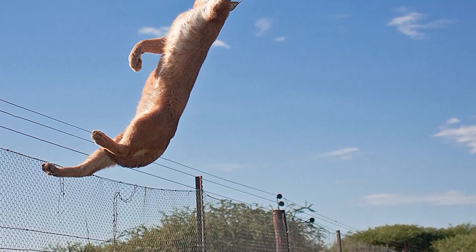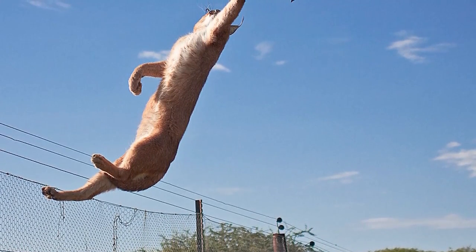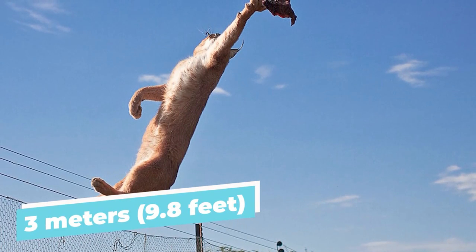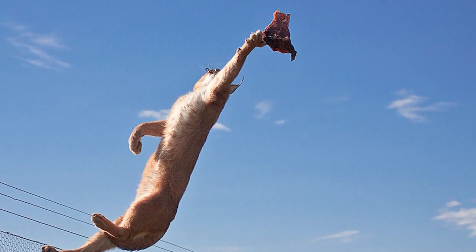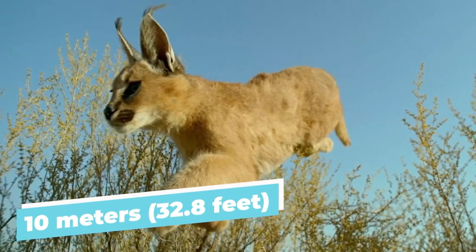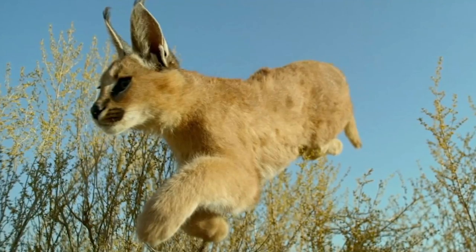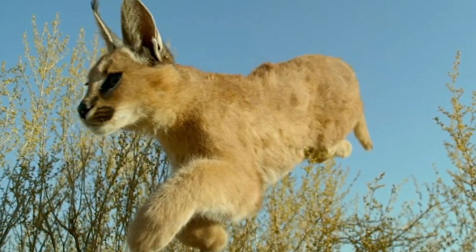Its robust hind legs, in particular, enable impressive jumping abilities. Research shows that the caracal can vertically leap up to 3 meters (9.8 feet), reaching avian prey perched on branches or in flight. It can also cover significant horizontal distances, leaping forward up to 10 meters (32.8 feet). It can even twist and change direction in mid-air.